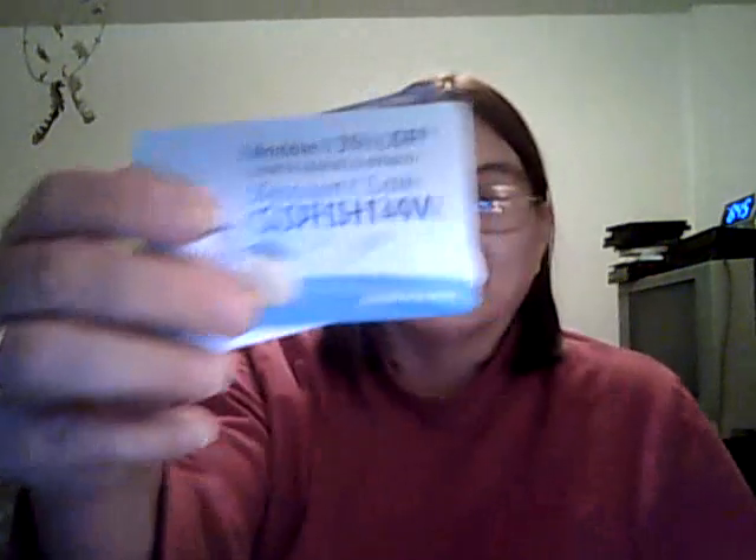I got a little box from Nordic Naturals — the mailman must have thought it was a DVD or CD. It came with a three-dollar coupon for Nordic Naturals products, a sample of omega-3 purified fish oil, and information about 15% off Nordic Naturals products.